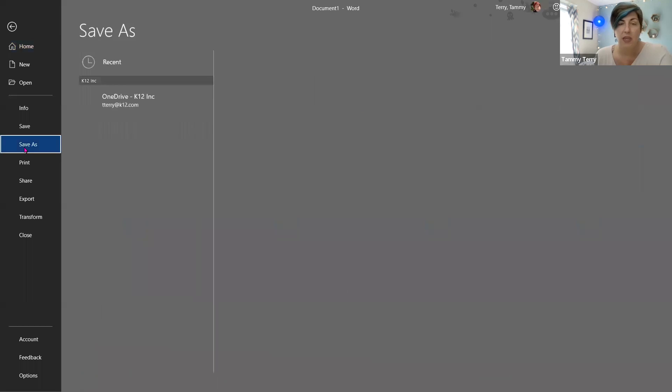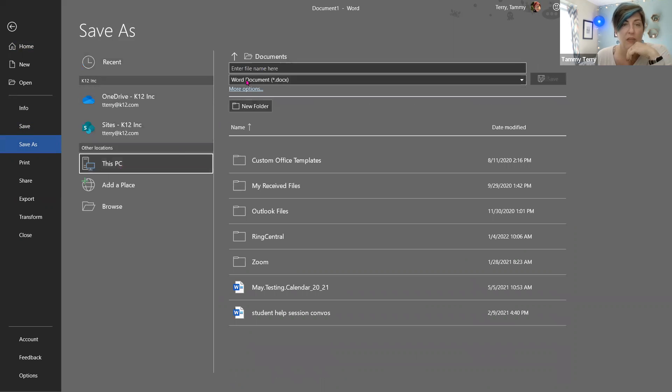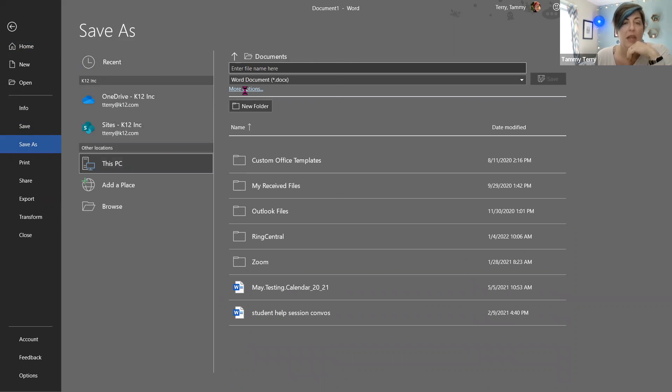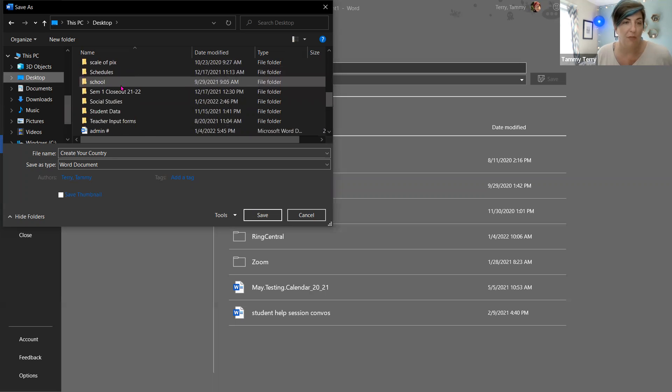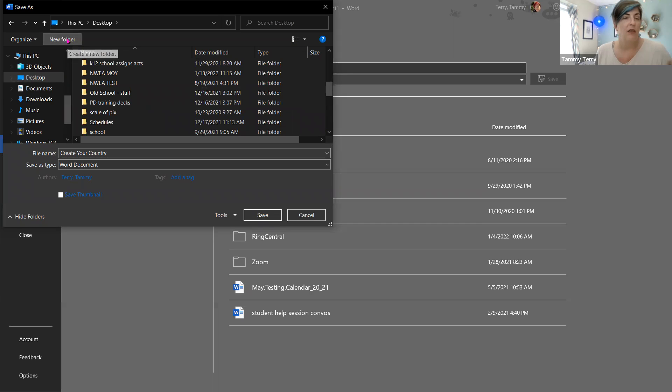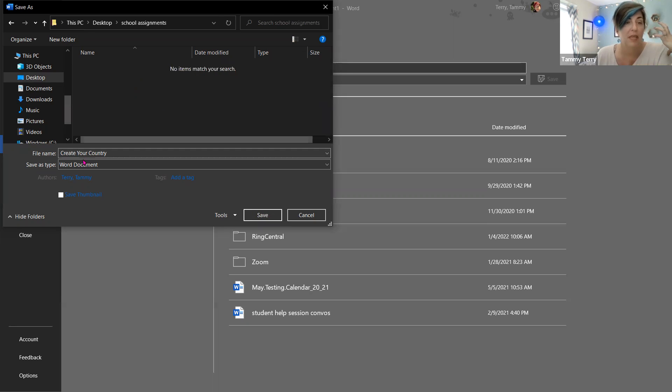Once you've finished your document, go to File, then Save As. I like to click 'More Options' and save things to my Desktop. To stay organized, create a folder — maybe call it 'School Assignments' — so you can find everything later. Double-click that folder, and your file will be saved right there. Then you can go back to the OMHS assignment and upload it.